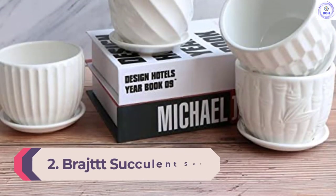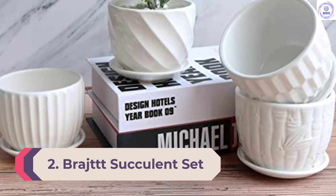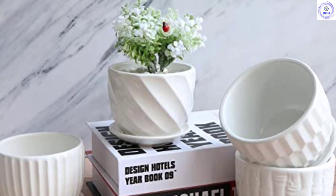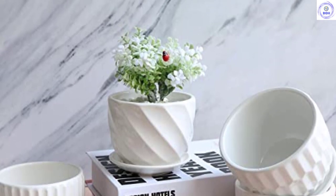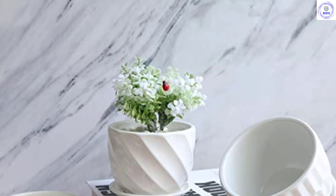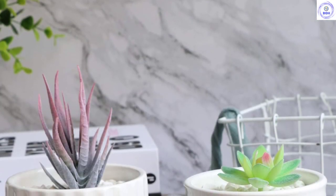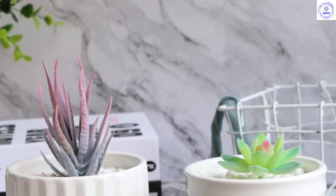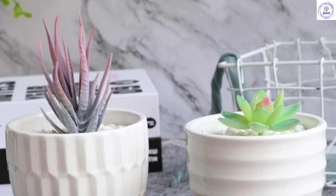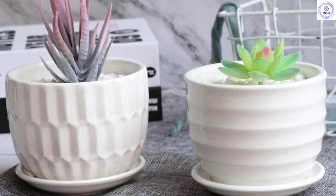Number 2: Bradged Succulent Set of 4. The Bradged Succulent Set of 4 is a functional and economical option. As the only porcelain pots in our lineup, this set rings in at a fair price per pot. Considering that porcelain offers substantial durability, this collection of flower pots is of tremendous value when you consider longevity alone. Each pot sports a unique design, making this set a great option for anyone trying to decorate a space with a distinct yet cohesive style.